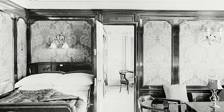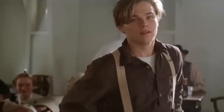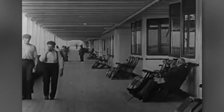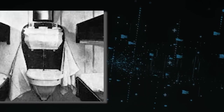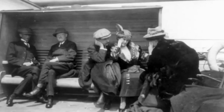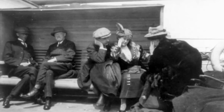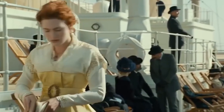Single men woke up to the salty air in the bow, while families and single women resided in the stern, with cabins accommodating larger groups and often uniquely shaped to fit the ship's contours. The Titanic's third class wasn't just about sleeping and eating — there was a communal spirit. A shared room became their entertainment hub where passengers could delve into books, challenge each other to card games, or simply share stories. They created their own moments with impromptu dances and gatherings.